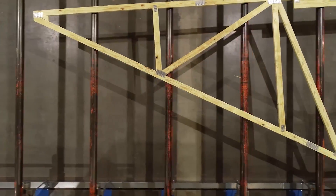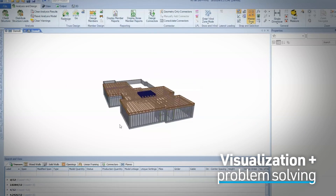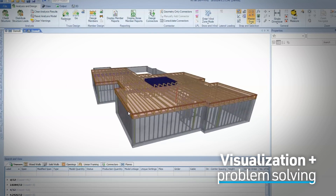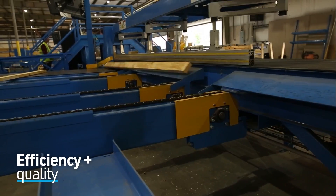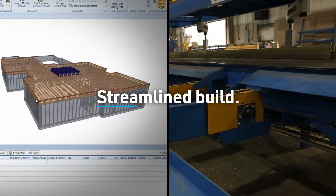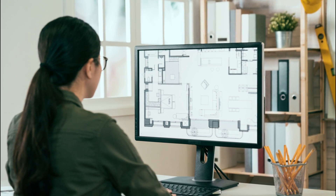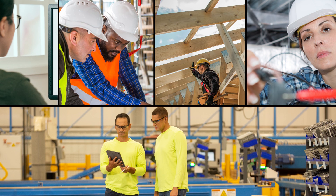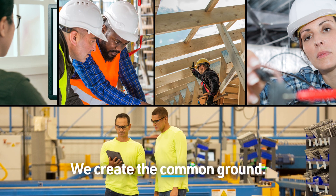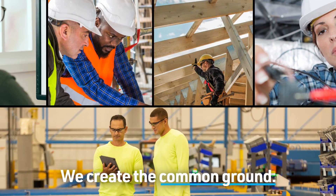Design. Make. Build. unites the visualization and problem-solving capabilities of virtual design with the efficiency and quality of off-site construction, delivering an exceptionally streamlined build. By enabling upfront collaboration between architects, engineers, builders, framers, and trades with component fabricators and manufacturers, we can create the common ground to guide each design decision and optimize construction.